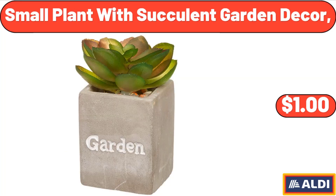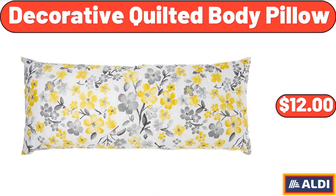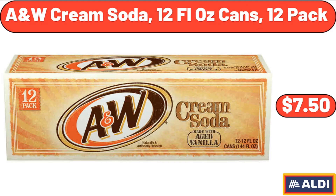Small Plant with Succulent Garden Decor, $1.00. Decorative Quilted Body Pillow, $12.00. A&W Cream Soda, 12 Fluid Ounces Cans, 12 Pack, $7.50.